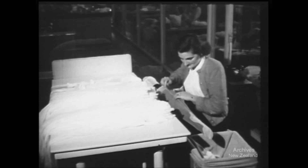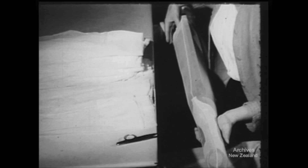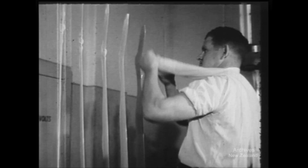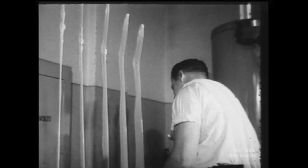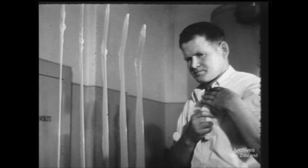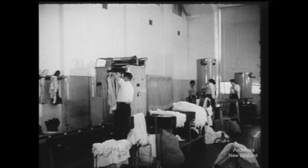Having reached this stage in its development, the stocking is checked for flaws and thread ends are snipped off. With a dexterity that betrays familiarity, they're slipped over rows of shapely though inanimate legs to undergo a little pressure cooking, or presetting, to give them the shape that allows them to cling so tenaciously to any leg.